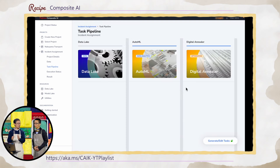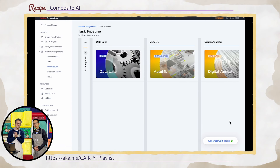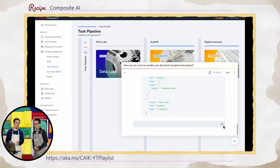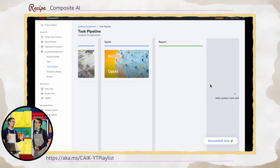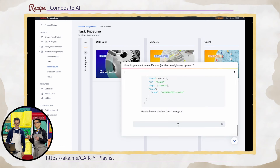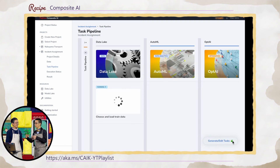Once you pass it, Composite AI will give us the answer. In this case, it thinks: let's utilize data from the data lake, AutoML, and digital running for optimization. Of course, you can change it if you want — just say so. The last step can be changed, and everything is done via chat. You don't need to program it. This is the agent.